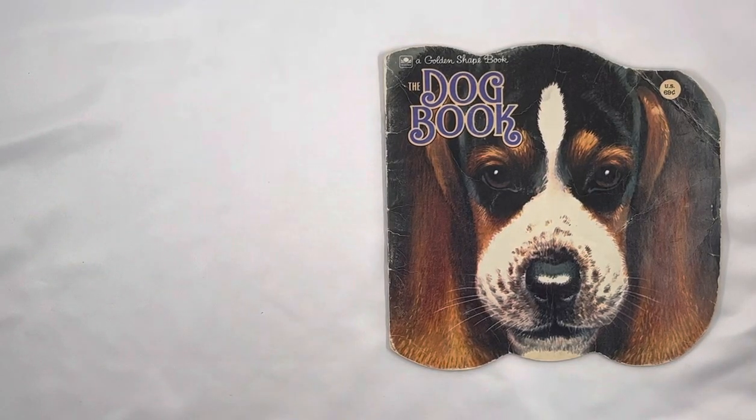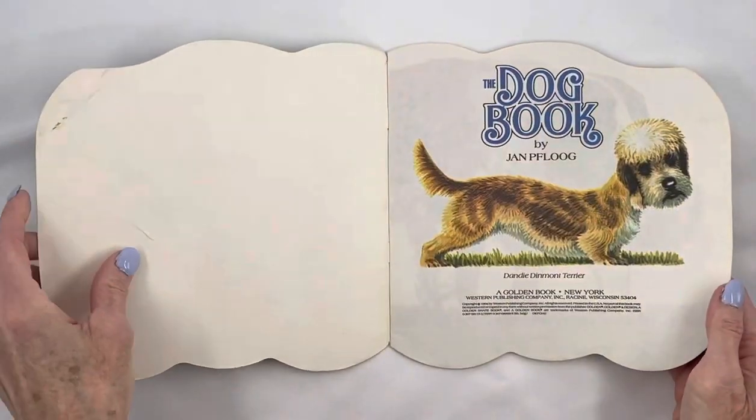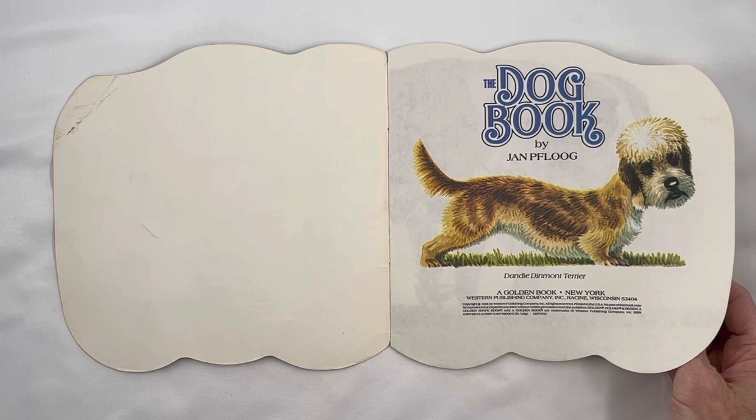The Dog Book, a golden-shaped book. The Dog Book by Jan Flog. Dandy Dinmont Terrier.